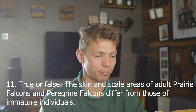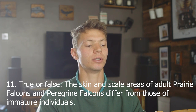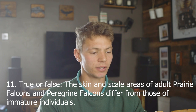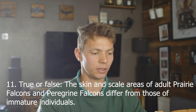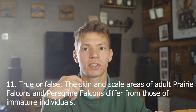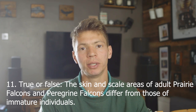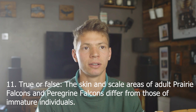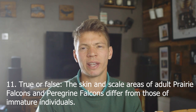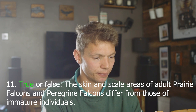We're doing okay so far — 10 out of 10, just 21 more to go. True or false: the skin and scale areas of adult prairie falcons and peregrine falcons differ from those of immature individuals. True — a juvenile peregrine has bluish-coloured skin around its cere and eyes, and blue feet and legs. Once they mature into adults, the nice yellow colours come through. True. Yes.